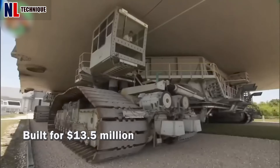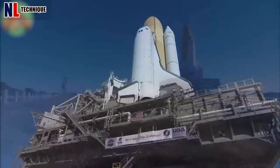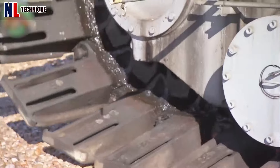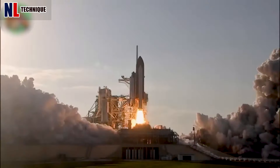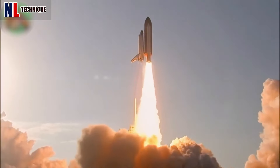Built for $13.5 million apiece in the 1960s, crawler transporters are enormous vehicles that move rockets to the launch pad at a secure speed of one mile per hour. NASA missions depend on these 6 million-pound devices, which run on eight continuous tracks.